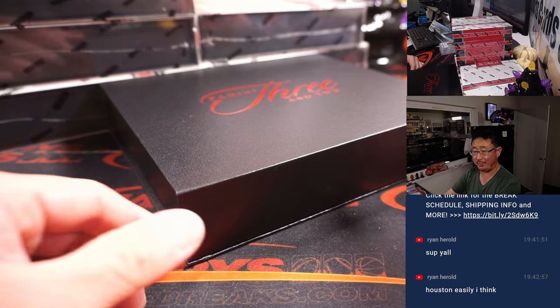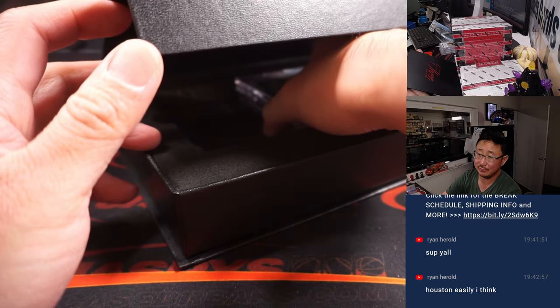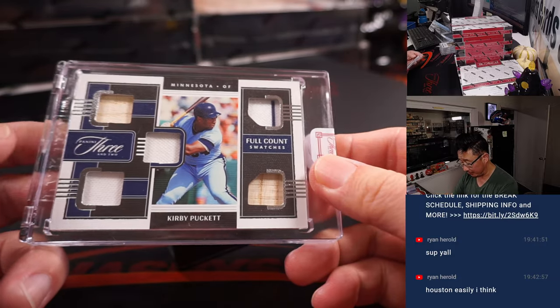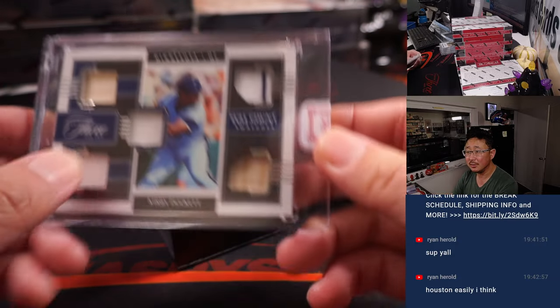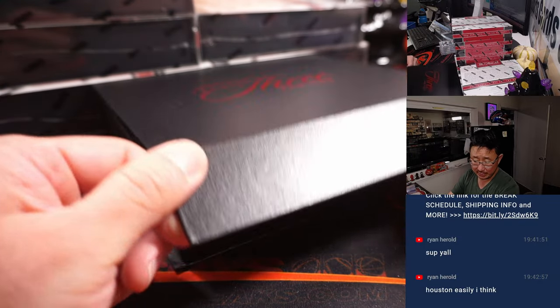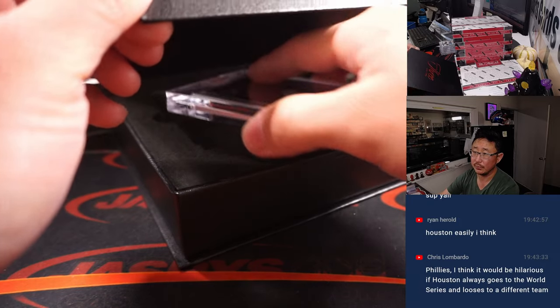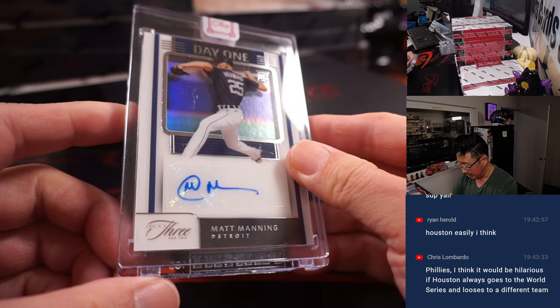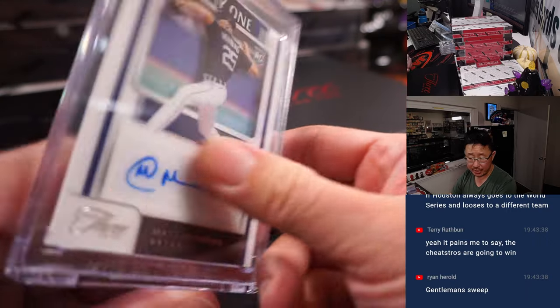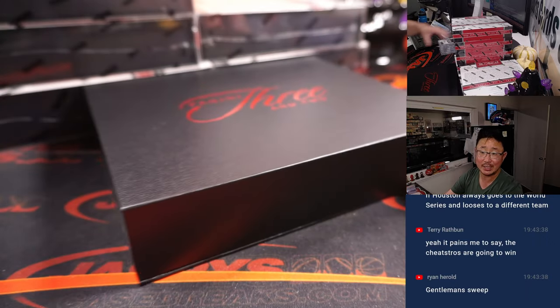Ryan, are you thinking it's just going to be a sweep? There's Kirby Puckett, full count swatches, 18 out of 49 — Twins, that will be for Mark. And Matt Manning, Detroit, Day One rookie autograph, 32 out of 35 — that will be for John and Detroit.